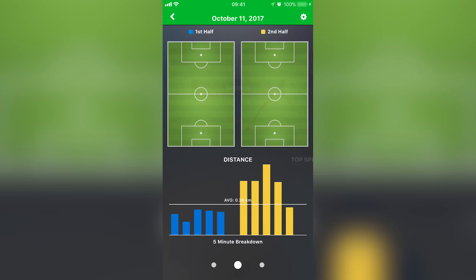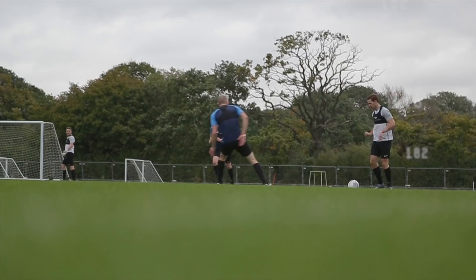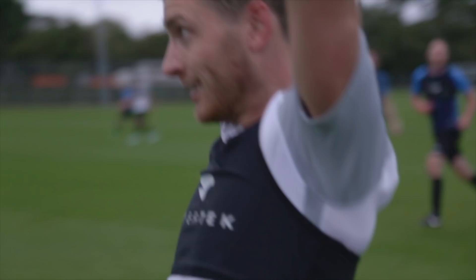The main metrics we look at are overall distance — the total distance they cover — then we go into more of the sprint and high-speed work, the velocities hit in the match, the accelerations, the decelerations, the angles they do that at. Everything really — we can go into as much detail as we want.